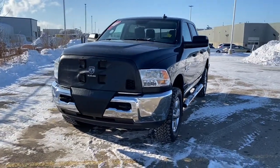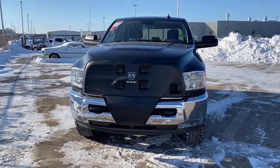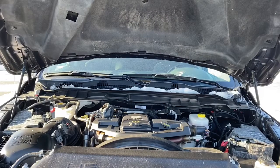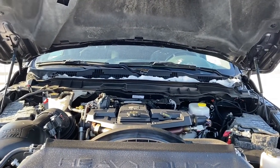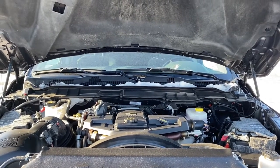It has a clean Carfax and has only had one owner. It also has a remote start engine. We'll now go take a look under the hood. This 2500 has a 6.7-liter Cummins I6 turbo diesel engine.